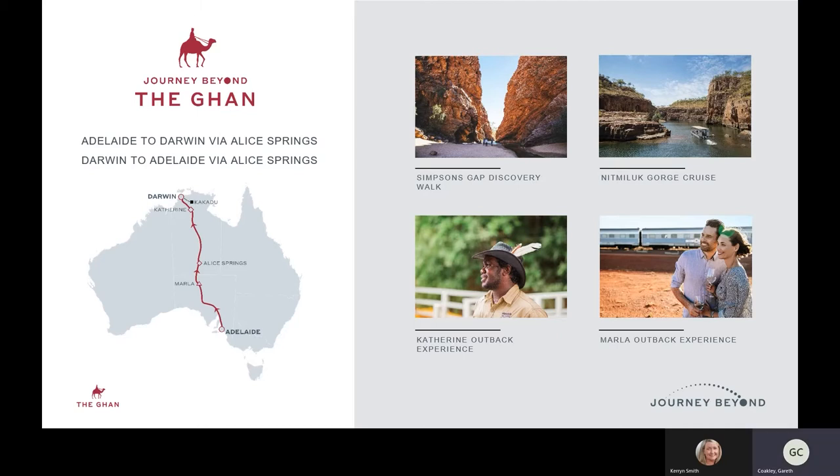In order to get up to Darwin, the best way we recommend is via the GAN. We operate two products: one is the traditional GAN service, which is a three-day, two-night service operating southbound for ten months of the year from February until November, and northbound for two to three months — February, March, and into November. The rest of the year, southbound, we have what is called the GAN Expedition.